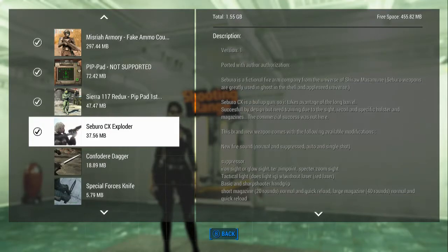Let's read the words: Seborow is a fictional firearm company from the universe of Shiro Masamune — Ghost in the Shell and the Appleseed universe, okay? So, bear with me there.